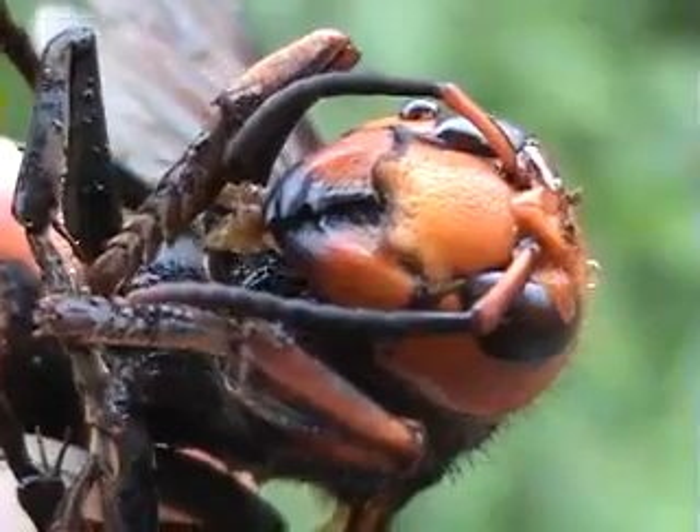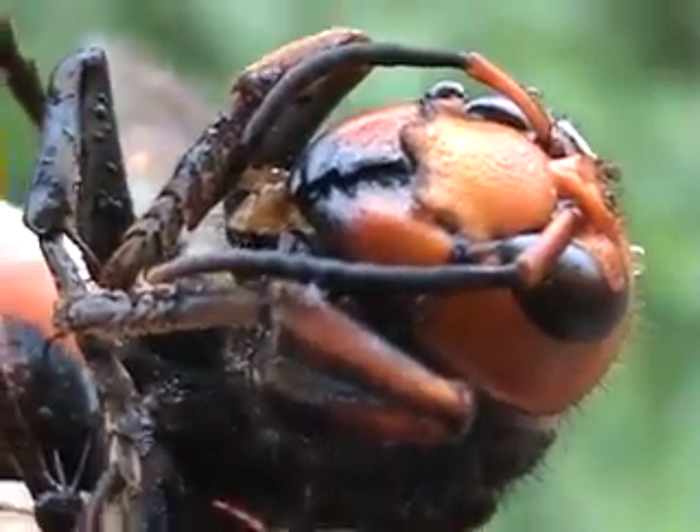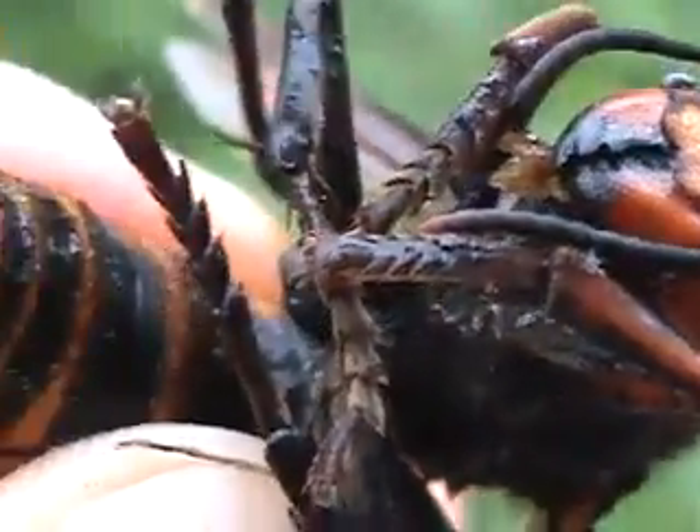Beautiful, beautiful antenna. Look at those mandibles — they could really do some damage. No wonder these insects are able to prey upon other insects so easily.